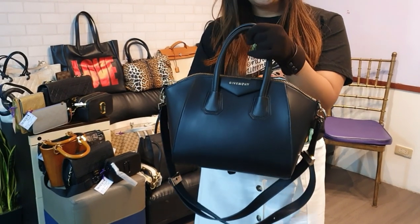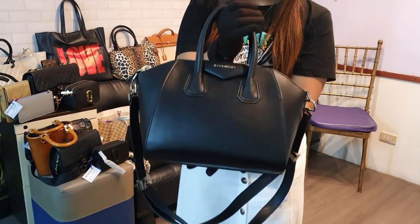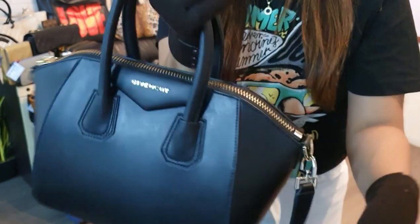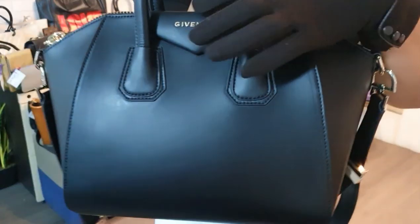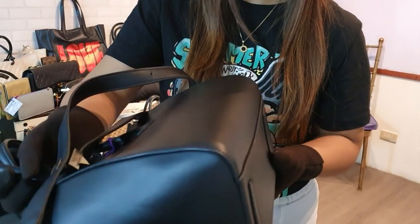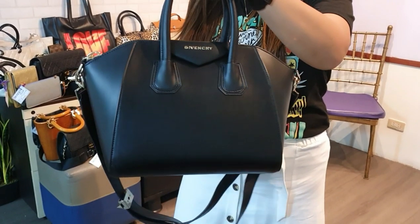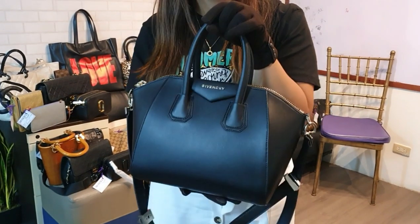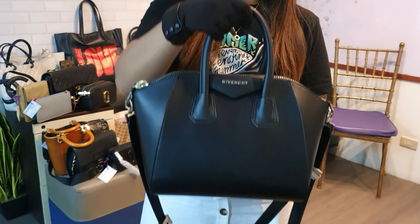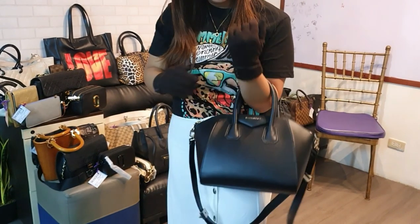Our next bag is the Givenchy Antigona Small in smooth leather. This one is in excellent condition — 9.5 over 10. The hardware is super nice. Very clean, no scratches on the front. Corners are also good. It looks almost brand new. The price of this Givenchy Antigona Small is 55,000 pesos, which is a super steel deal — a brand new one in Hong Kong is about 150,000.